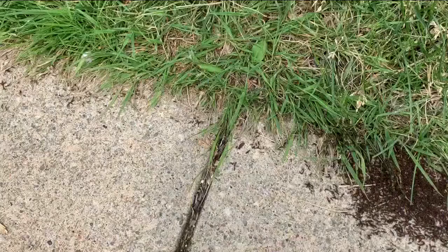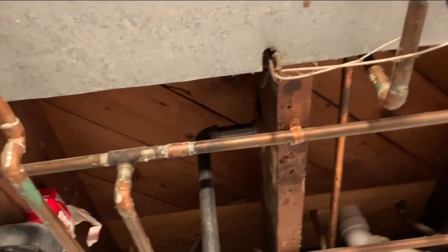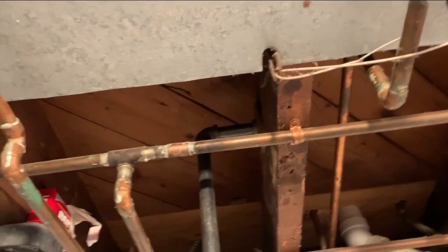Ants — he calls them a nuisance, except for carpenter ants. Literally the biggest ants that you will see, he says they're harmful. They love wood, and it is bad news if you find them in your house.